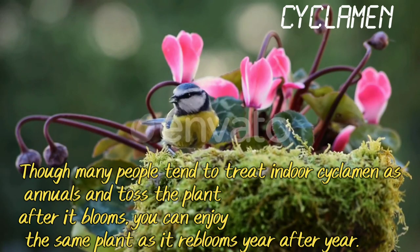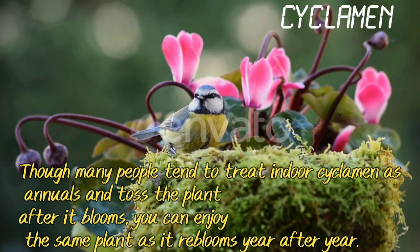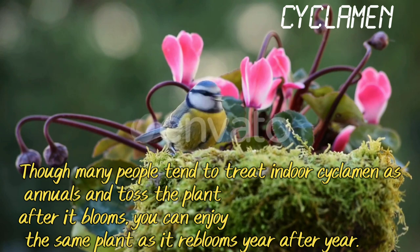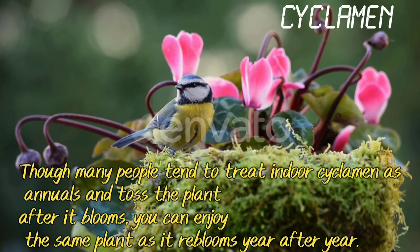Cyclamen. Though many people tend to treat indoor cyclamen as annuals and toss the plant after it blooms, you can enjoy the same plant as it re-blooms year after year.